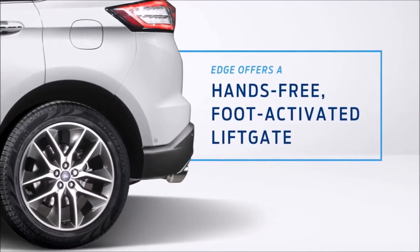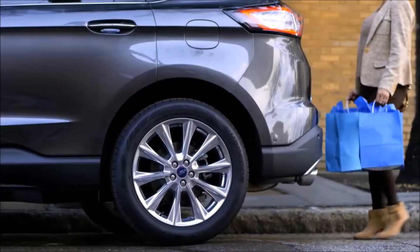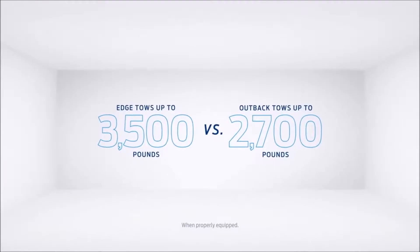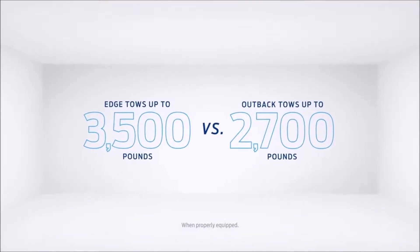The Edge makes loading and unloading a snap with an available foot-activated hands-free liftgate — the Outback does not. Edge tows up to 3,500 pounds, while the Outback tows considerably less.